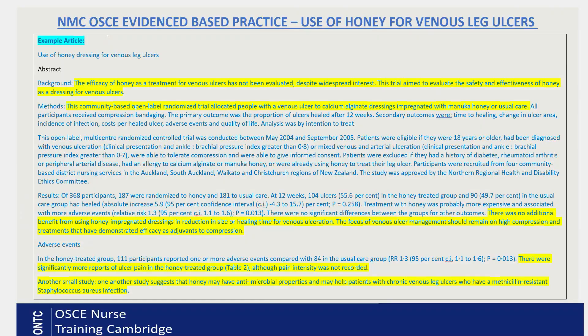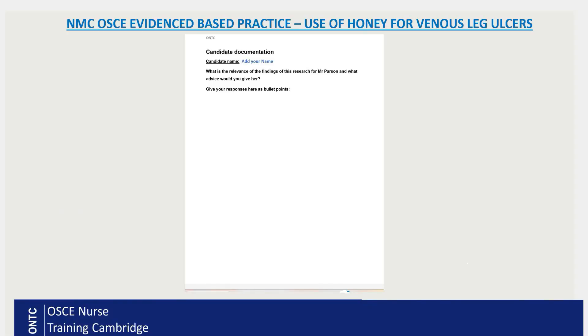So he's heard that honey is really good and he's asking what you would recommend — can you use honey dressing on his leg ulcer or not? That's the kind of scenario. On the next screen we're given a research article. I managed to find this on a research platform. It highlights a few key points about the efficacy of honey as a treatment for venous ulcers, and then on the next screen you will be given a blank page to write your answers.